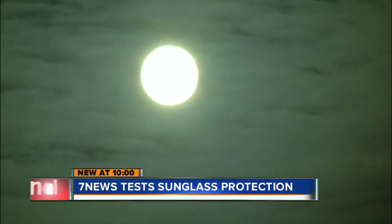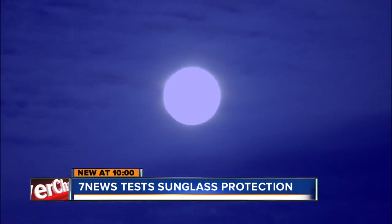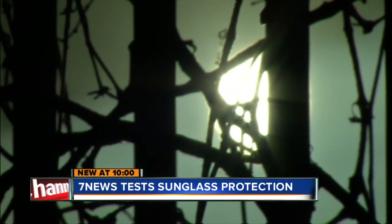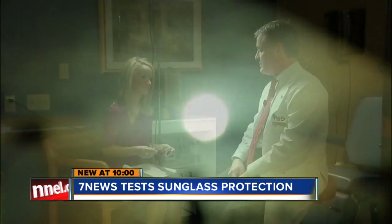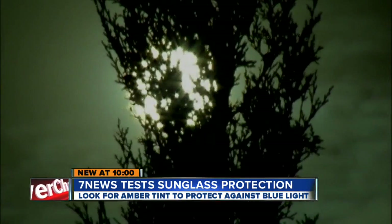But we found there's another threat to eyesight called blue light. The sun is probably the biggest source of blue light. It has been linked to macular degeneration very strongly, and it can be a devastating condition for someone's sight — blurred vision, even blindness. Ophthalmologist Michael Miller says it's becoming more prevalent as the population ages. Many surgeons put implant lenses in patients having cataract surgery that have blue light filters in them.